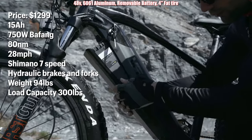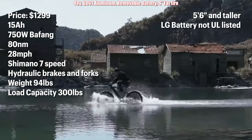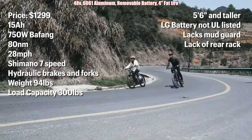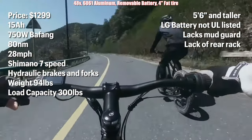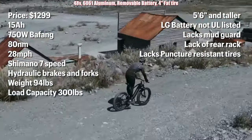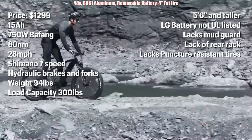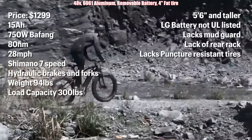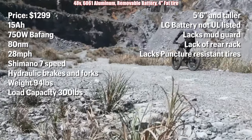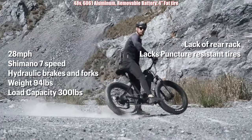The drawbacks: it is made for a rider 5'6 and taller. The LG battery is not UL listed — something isn't right. It lacks mud guards, a rear rack, and puncture resistant tires. The Velowave Ranger offers major quality components; however, missing the puncture resistant tire means it's more of a city bike, which brings into question the lack of rear rack and mud guards. Is this a commuter or is it a mountain bike? This is about as confusing as a 14-year-old TikTok influencer with an identity crisis.